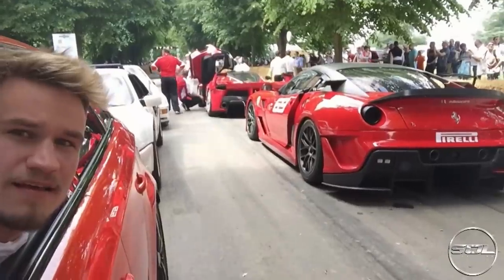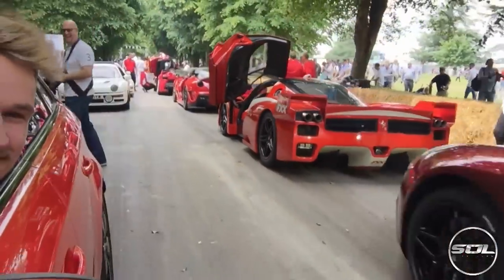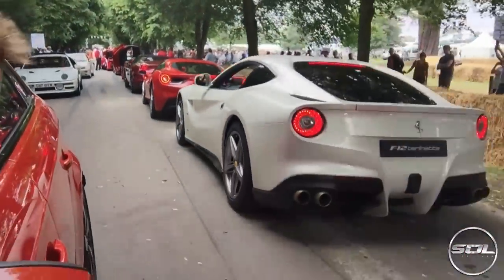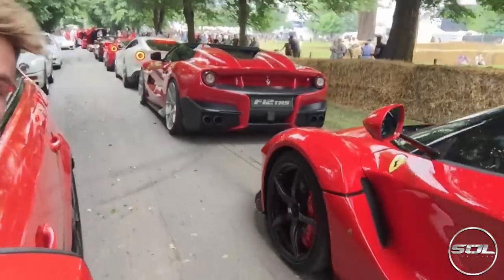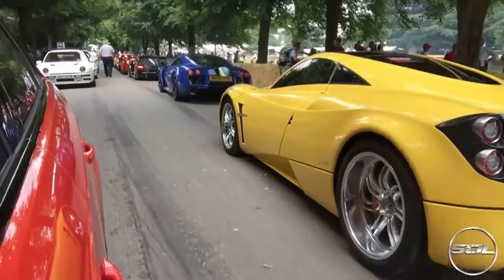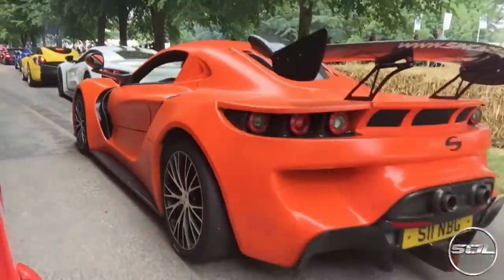We're getting ready for the hill climb. I've now been told to put my long sleeve shirt on, and there is a red flag on the hill climb which means we're going to be stuck here a little bit longer. So far we've waited about two hours. There goes another V8 — we've got Koenigsegg up there, the Agera and the One:1, McLarens are up there, and we're just waiting to go up.